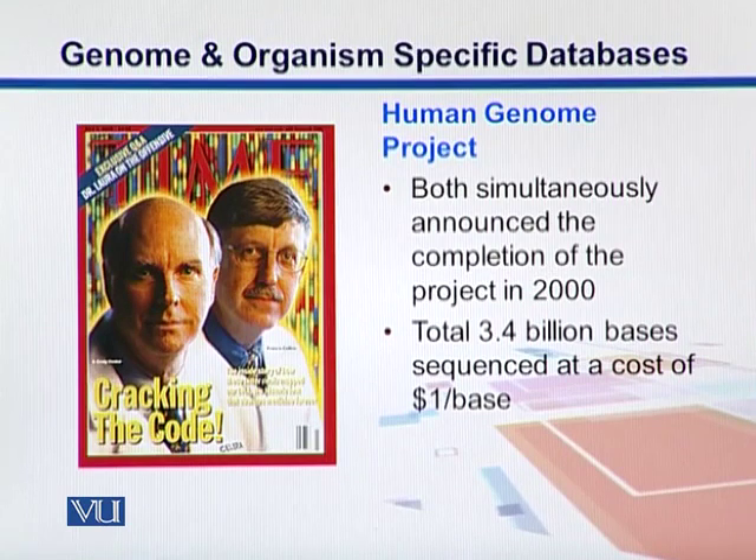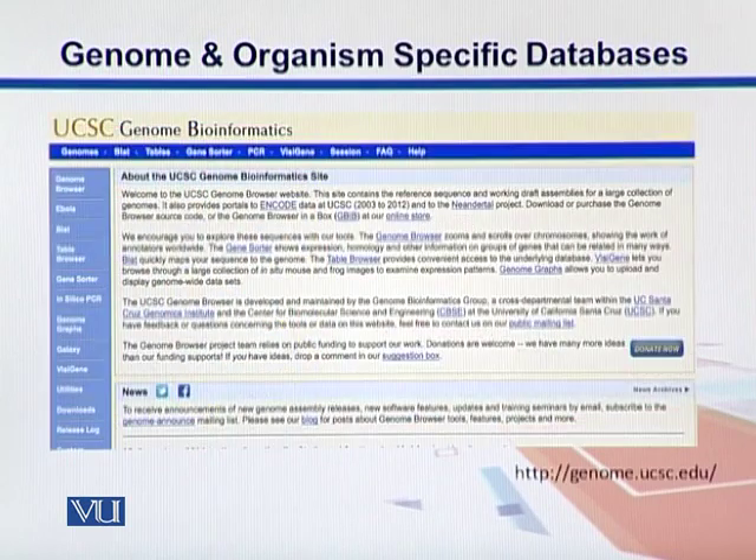In the end, they concluded that there are a total of 3.4 billion bases, sequenced at a rate of $1 per base. With those genomes available, we want to see their graphical views where we can get reports and find out where different genes are located. To do that, we need something called Genome Browsers.